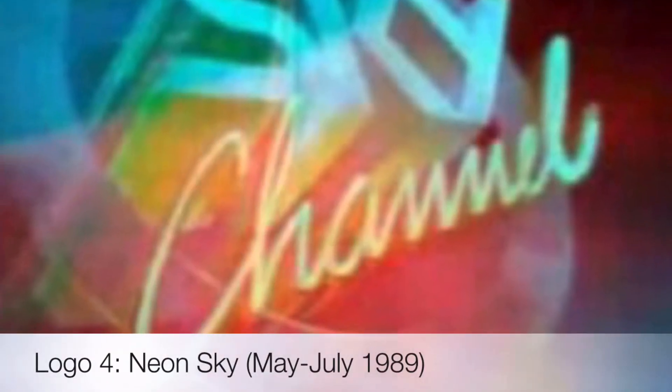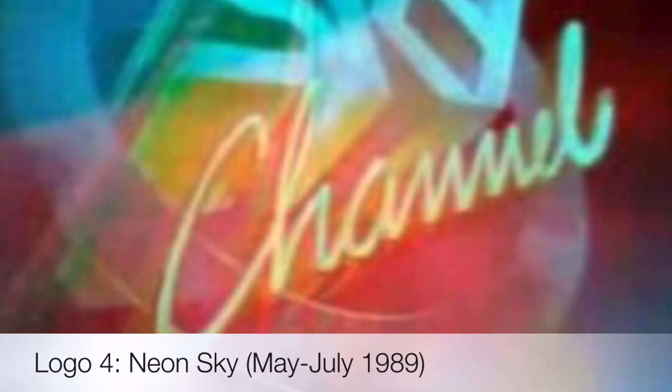The music you just heard we'll hear again in the next two logos. The first one of these is called the Neon Sky, used from May to July 1989. This one, alongside the last logo, are very short-lived.